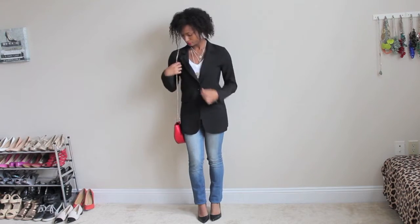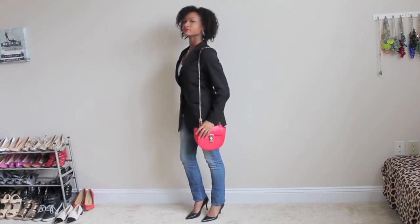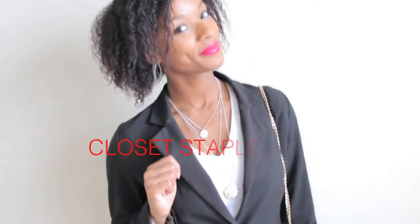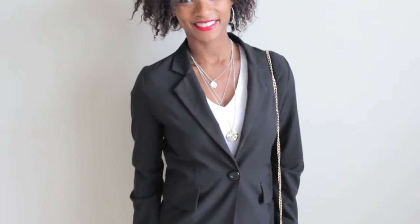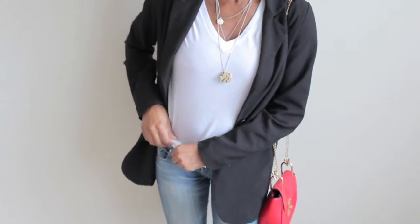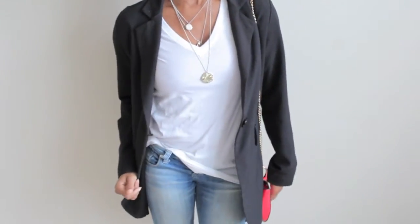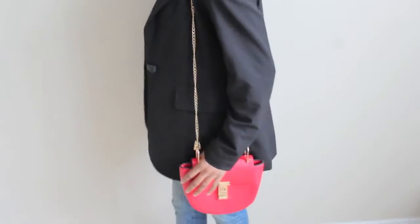Here's a style tip: try buttoning your blazer for a more polished look. I'm wearing this boyfriend blazer from Forever 21 — if you want to dress the look up more, I recommend wearing a regular blazer. If you're wearing this outfit to work and going out for drinks afterwards, unbutton your blazer and do a slight shirt tuck for a chic casual look.